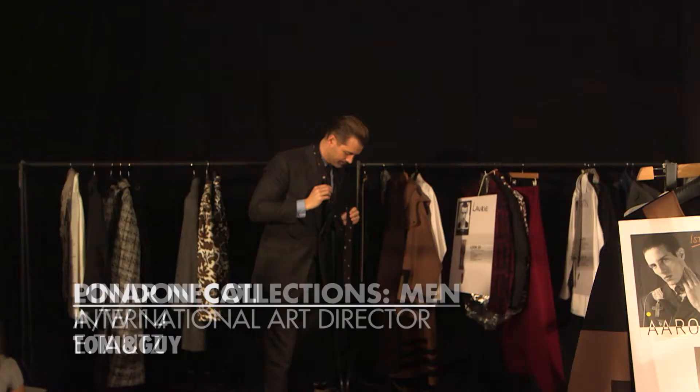Hi, Poppy D backstage here at E.Tautz at London Collections Men. Pina Nakati is heading up the team and it would be great if you could tell us a bit about the hair today.